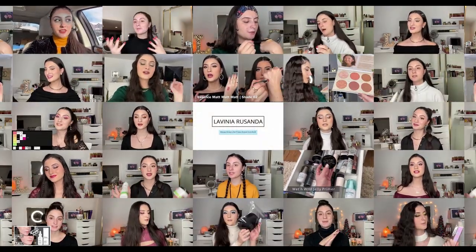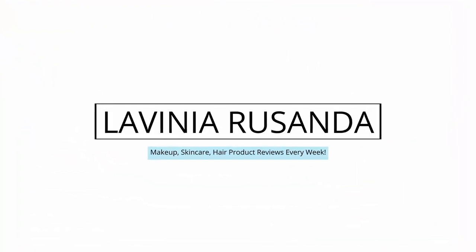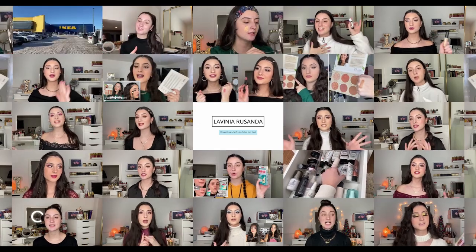If you want to see all of my secrets for how to do your makeup on acne and textured skin, just keep on watching. Let's get started with the makeup look — this is what my skin is looking like right now.